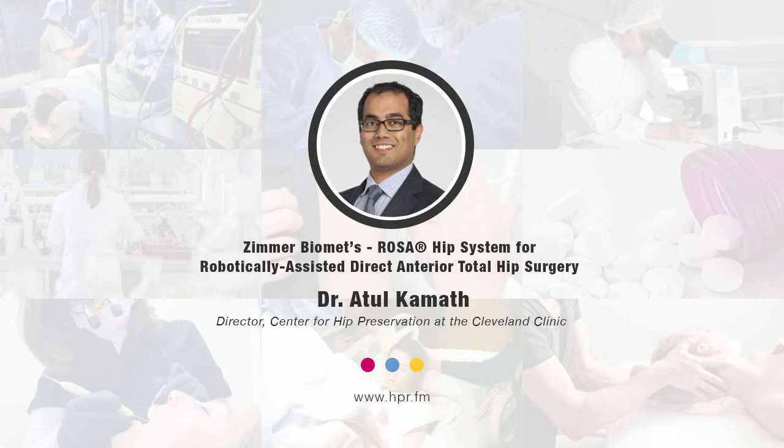Hello, and welcome to Health Professional Radio. I'm your host, Neil Howard. Thank you so much for joining us again. We're going to be having a conversation with Dr. Atul Kamath. He's joining us here as Director of Center for Hip Preservation at the Cleveland Clinic and a ROSA hip developer surgeon, here to talk about the recent FDA clearance of the ROSA hip system. Welcome to Health Professional Radio, Dr. Kamath.